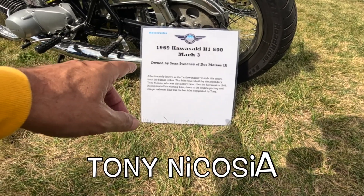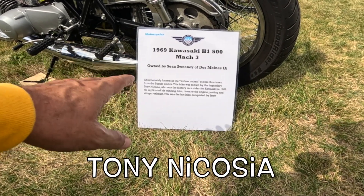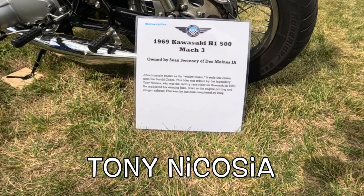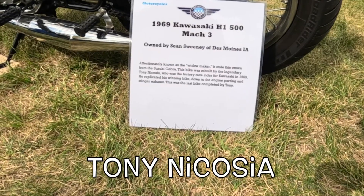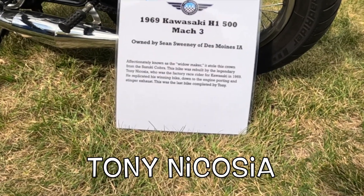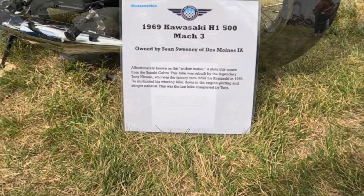The bike was rebuilt by the legendary Tony Nicosia, who was a factory racer for Kawasaki in '69, and he replicated his winning bike down to the engine porting and stinger exhaust. This was the last bike completed by Tony.